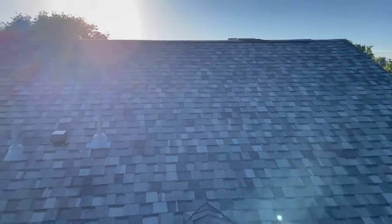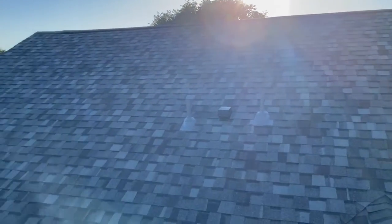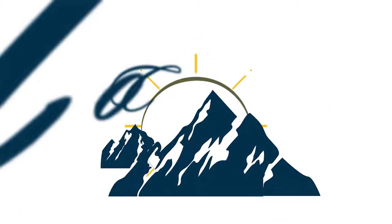That's a roof in one day. Beautiful brand new Class 4 roof.